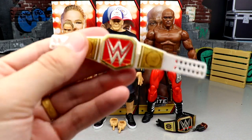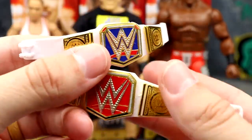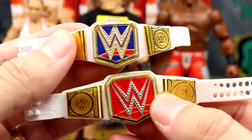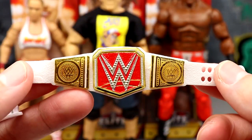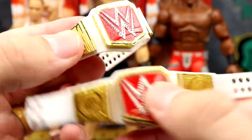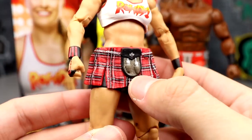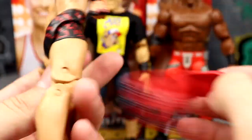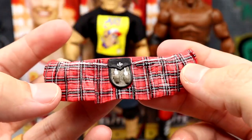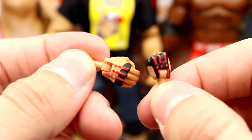For Ronda Rousey's accessories, we get a Raw Women's Championship. You'll notice it's not as accurate as the Elite 100 Becky Lynch's - the main plate is still oversized like a men's championship. They don't quite have all the details yet, no side plates for women's figures, but I hope that's coming. The championship does have a new gold outline on the red swoosh under the WWE logo which looks cleaner. She also comes with a rubber skirt with details and sculpted cuts, fisted hands with red grapple wraps, and mic holding hands.